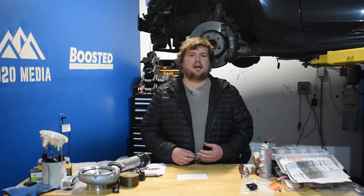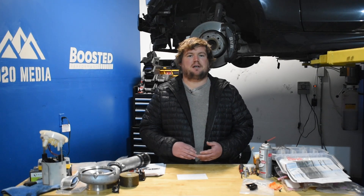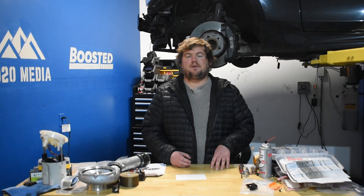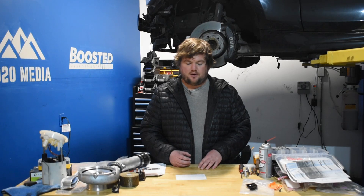A couple considerations there — things like an intercooler upgrade help keep intake air temperatures in check and can reduce the chance of things going wrong. High quality tuning and also running better fuels like E85, 93 octane, or even race gas if you have access to that. We'll circle back to that stuff at the end of the video. For now, let's jump into the five best Mustang EcoBoost engine upgrades.